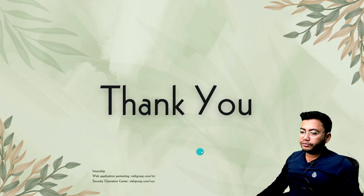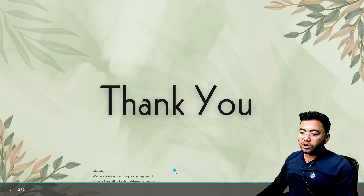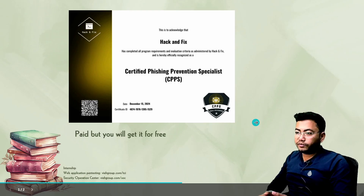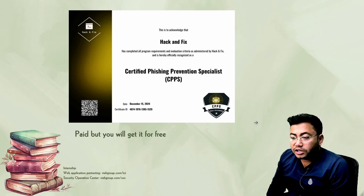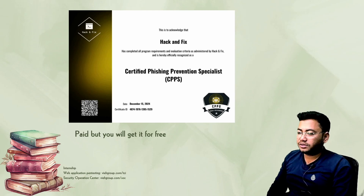I highly recommend checking back after a couple of days. If you're looking for an internship in web application pen testing, check out vihq.com/dci. If you want one in a Security Operations Center, check out vihq.com/soc for free. Thank you very much for watching, thanks for the support, have a great day. Happy New Year!